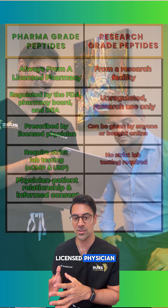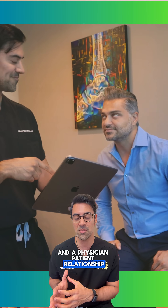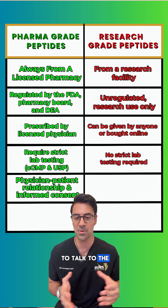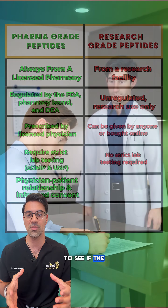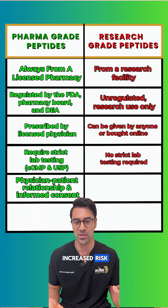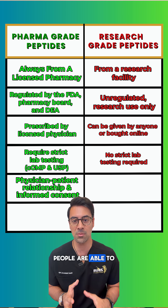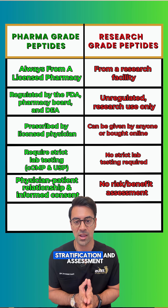With pharma grade peptides, because there is a licensed physician obtaining the medication from a licensed pharmacy and a physician-patient relationship, there has to be an informed consent process, which means the physician has to talk to the patient about safety, risks, and benefits, and assess if the patient is at increased risk. With research grade peptides, people are able to get them without that physician-patient risk and benefit stratification and assessment.